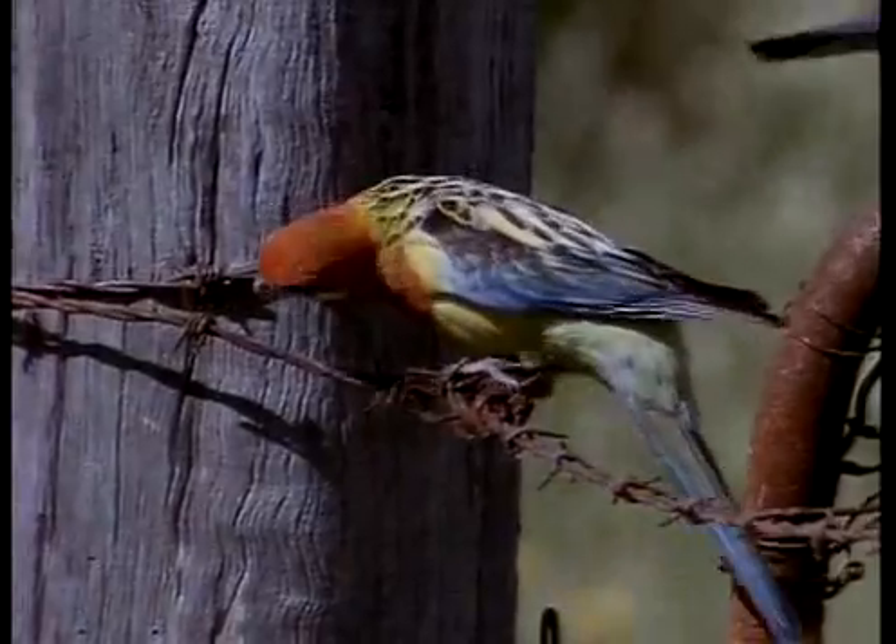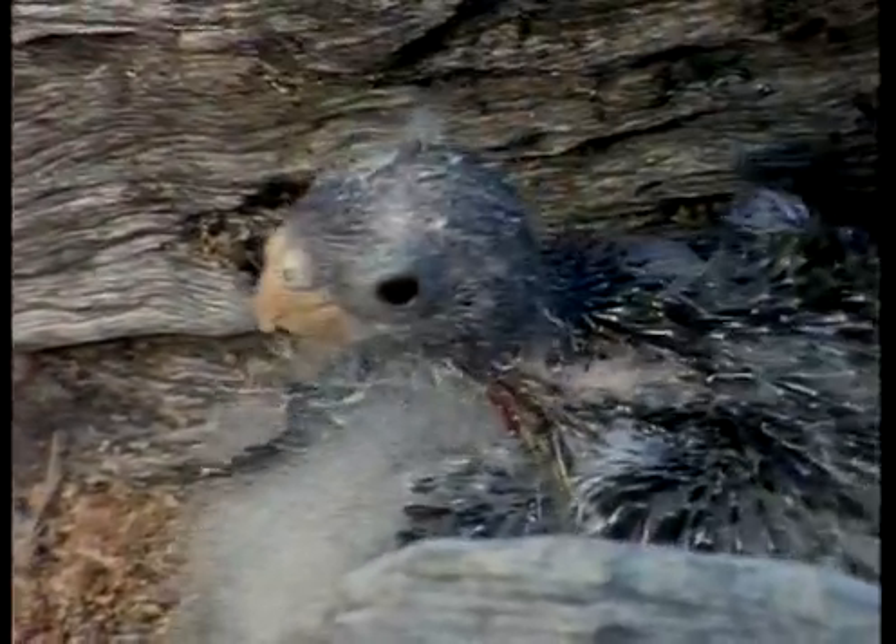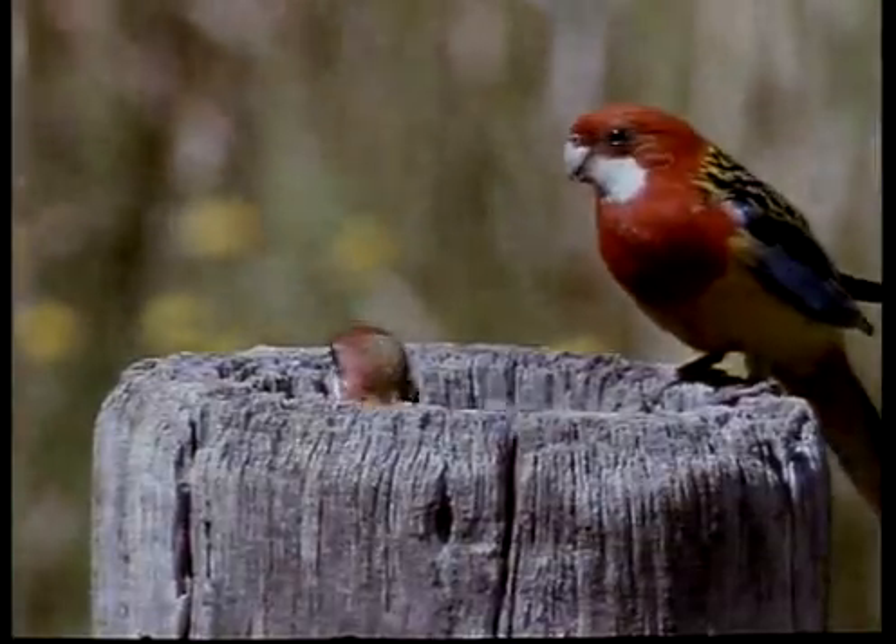The Eastern Rosella is one of the few Australian parrots sufficiently versatile to make the switch from natural tree cavities to artificial ones, such as this old fence post.